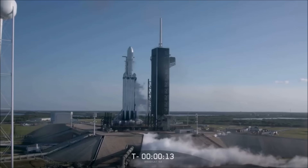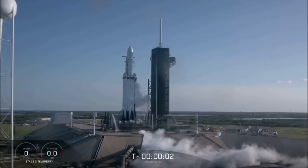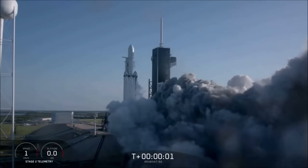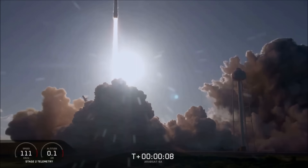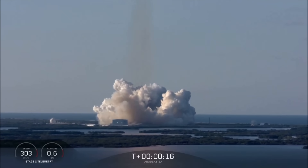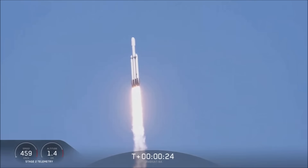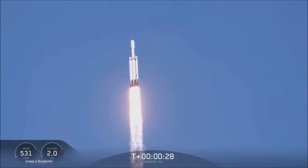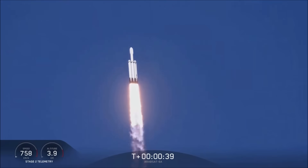15 seconds — nine, eight, seven, six, five, four, three, two. Three seconds into flight, under the power of five point one million pounds of thrust, Falcon Heavy is headed to space.